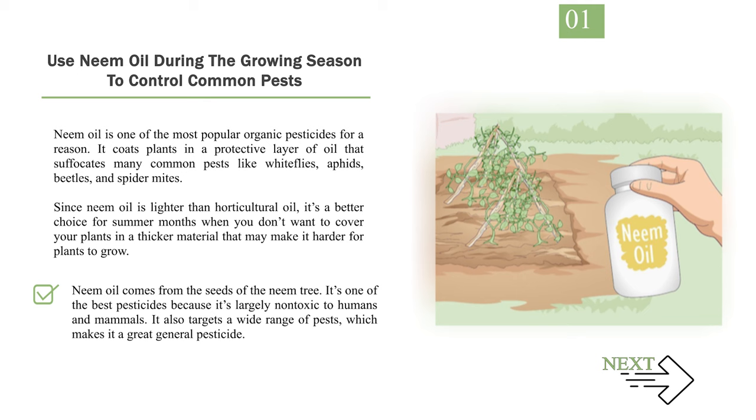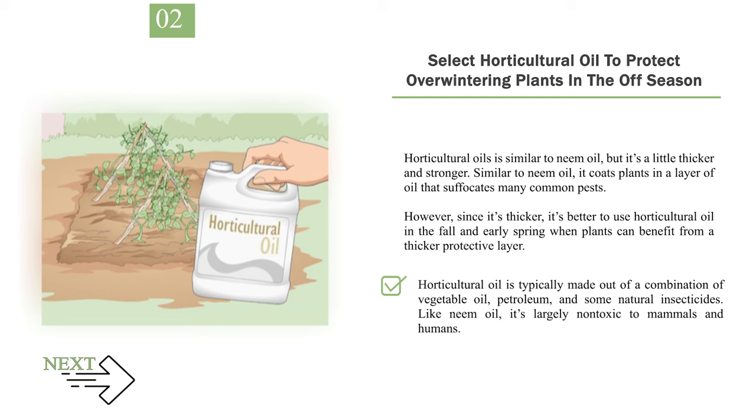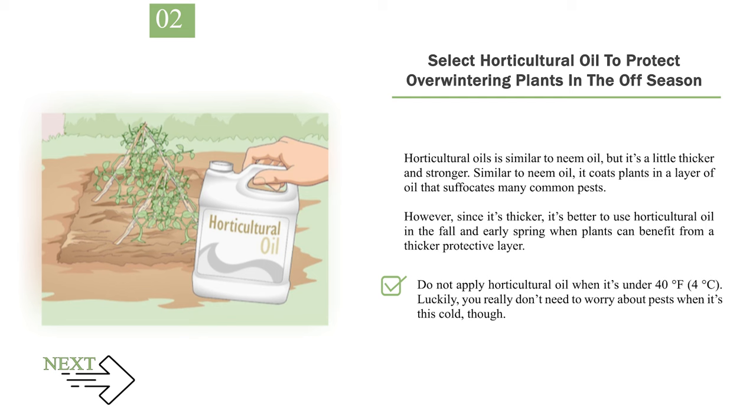Number 2: Select Horticultural Oil to Protect Overwintering Plants in the Off-Season. Horticultural oil is similar to neem oil, but it's a little thicker and stronger. Like neem oil, it coats plants in a layer of oil that suffocates many common pests. However, since it's thicker, it's better to use horticultural oil in the fall and early spring when plants can benefit from a thicker protective layer. Horticultural oil is typically made out of a combination of vegetable oil, petroleum, and some natural insecticides. Like neem oil, it's largely non-toxic to mammals and humans. Do not apply horticultural oil when it's under 40°F (4°C) — luckily, you really don't need to worry about pests when it's this cold.